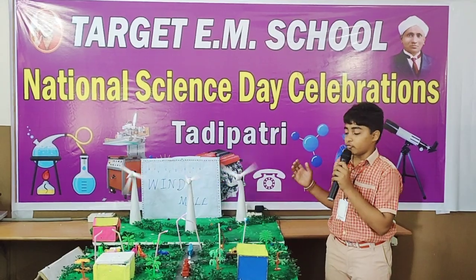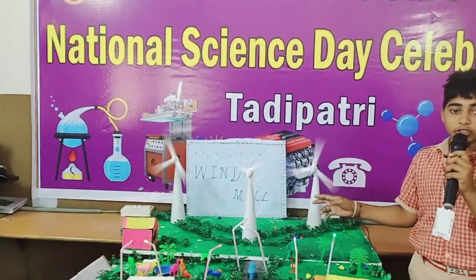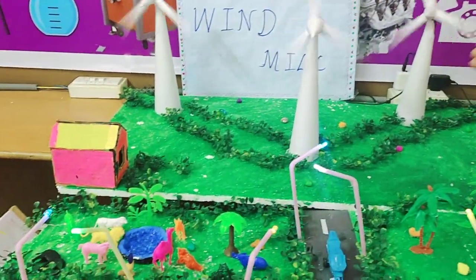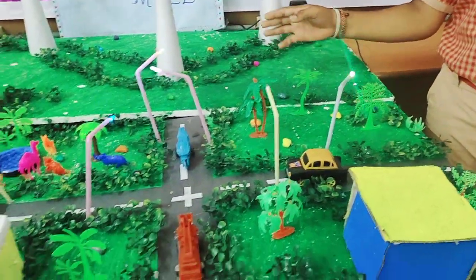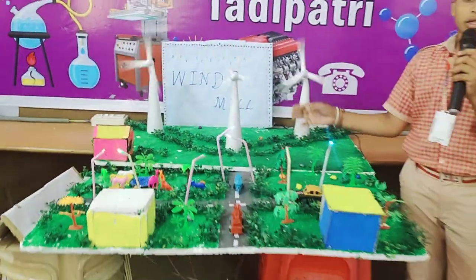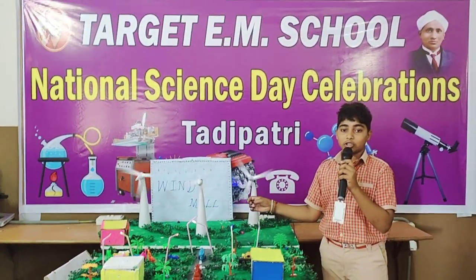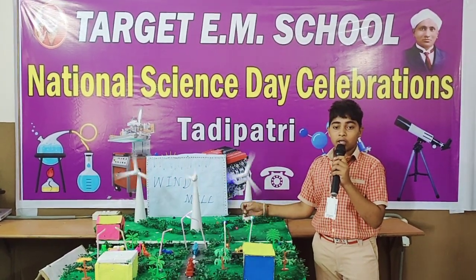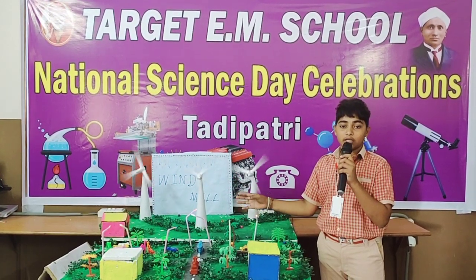My project name is Windmill. Windmill is a machine that converts kinetic energy into mechanical energy. When wind blows, it starts rotating and gives us electricity. When blades come into contact with the wind, the blades move the generator. Mechanical energy is converted into electric energy, which may be used for producing electricity or pumping water or generating electricity.